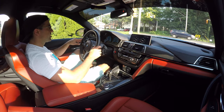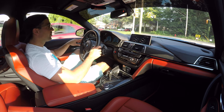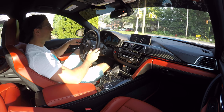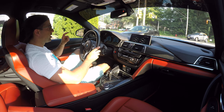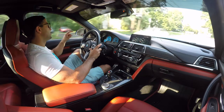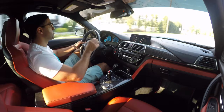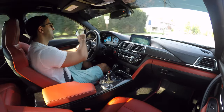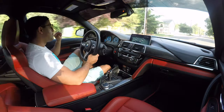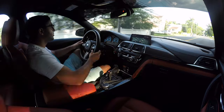Testing on a hill — it does roll back slightly, but it has hill hold just like my car. It holds for about two or three seconds and then releases. No wonder all the reviews online praise this transmission and talk about how amazing it is paired with this vehicle. I have to agree — but the question is, would I get a dual clutch or stick with a manual if I were doing it again?